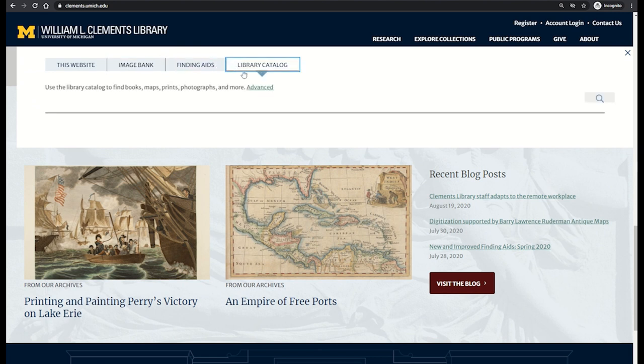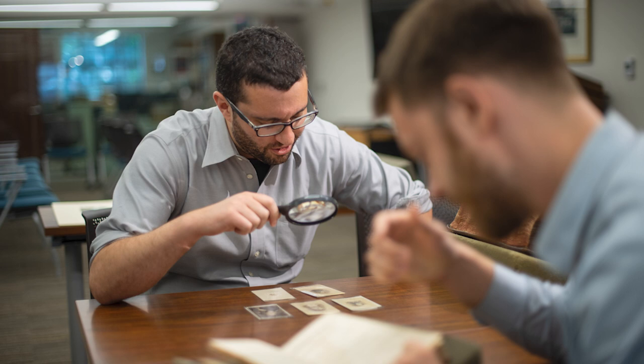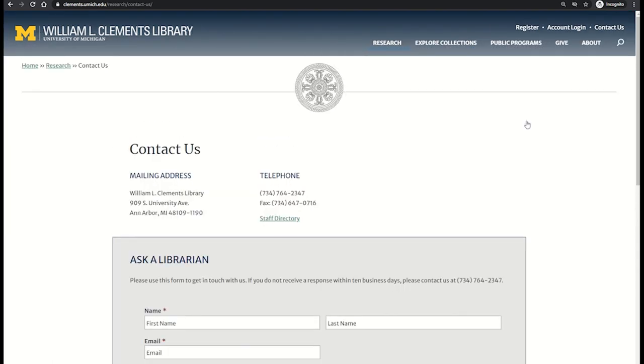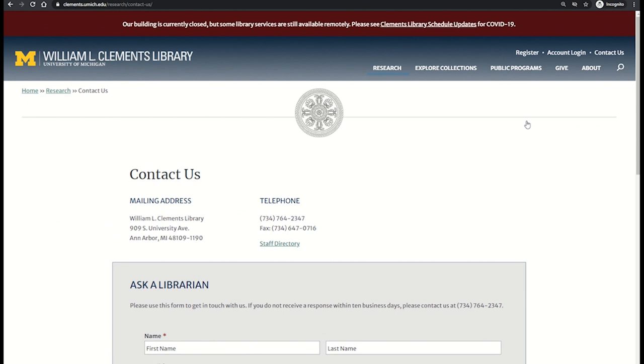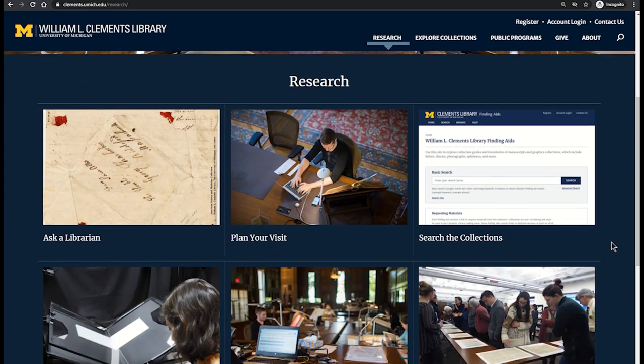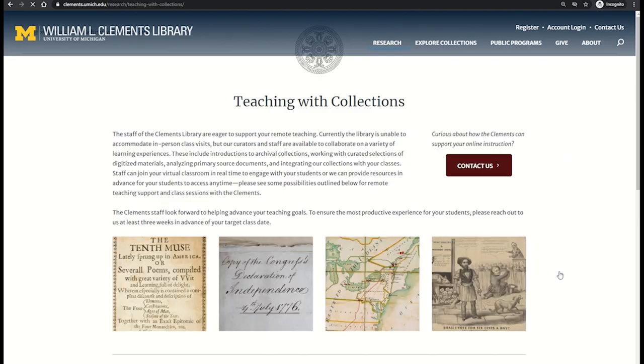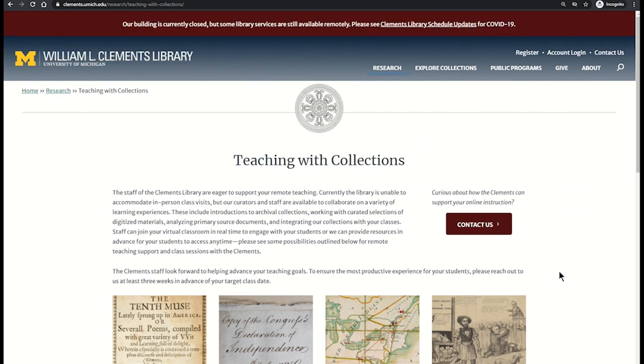The reader services staff provides reference assistance to researchers interested in our collections. Use the online Ask a Librarian form to get in touch anytime. We look forward to hearing from you. The Clements also supports teaching with our collections through remote sessions and other resources. We invite instructors to learn more on our website.